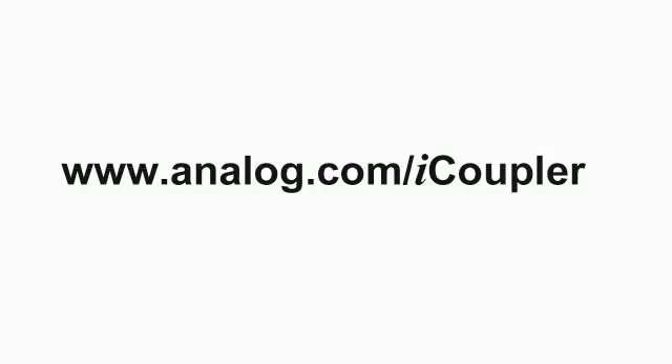Thank you for your time. You can get more information on Analog Devices iCoupler products at Analog.com/iCoupler.